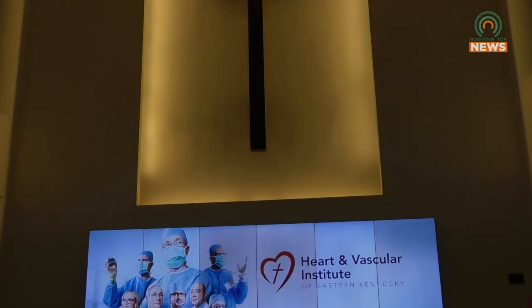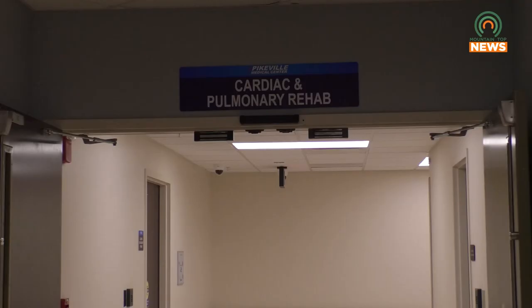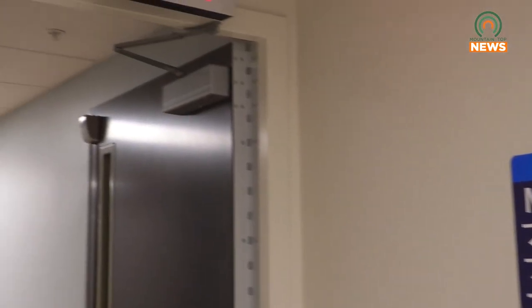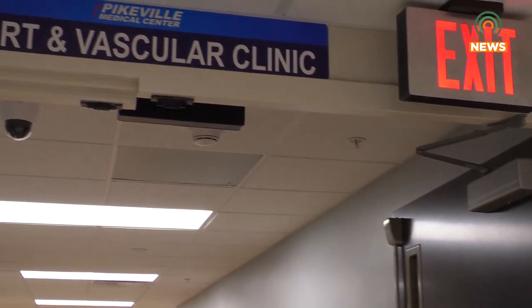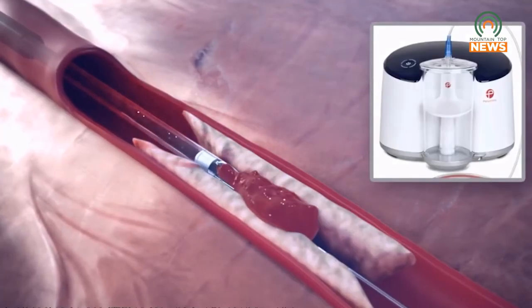The device also helps minimize blood loss as it removes blood clots. This quick and easy process could be the future of cardiovascular surgery. The first few cases with the initial devices, patients lost about a pint of blood. The Lightning modification meant that the blood loss was down to a couple of ounces, and with this Bolt modification, it's even less than that.